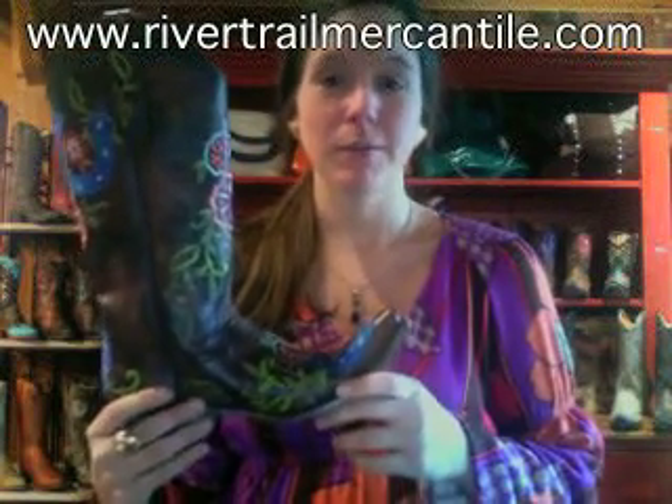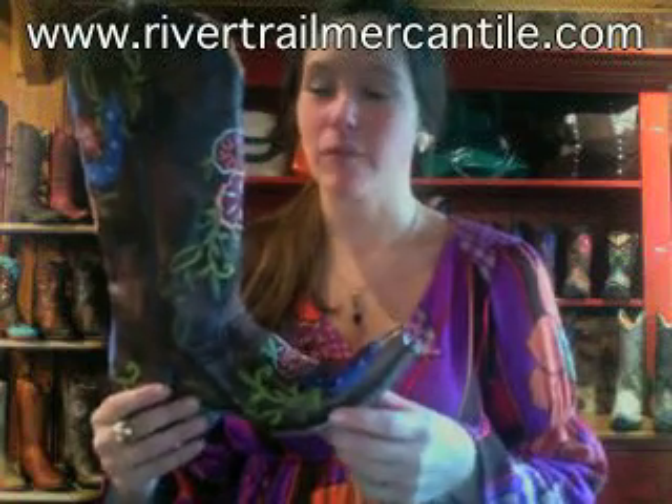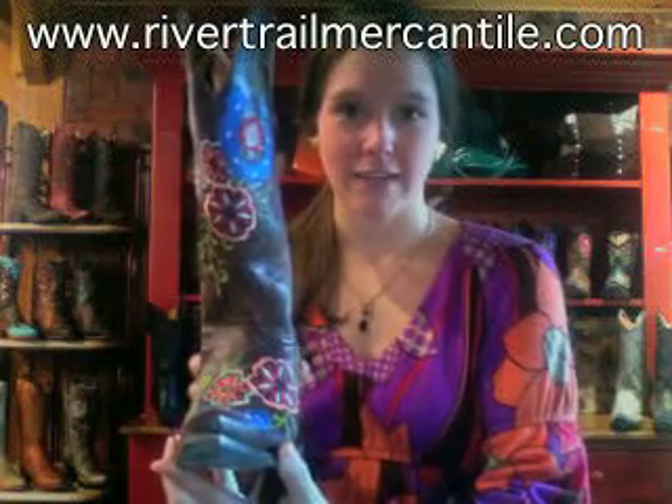Hey everybody, it's Lauren with River Trail. I wanted to show you guys the beautiful handcrafted Lucanbach cowgirl boots by Old Gringo. These are so sassy, really colorful. You've got some great bold patterns on here.